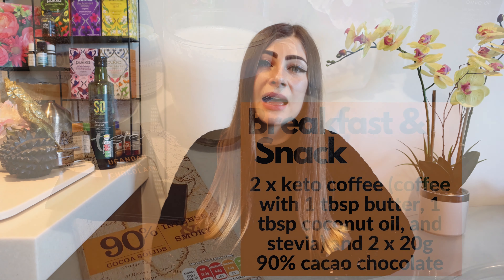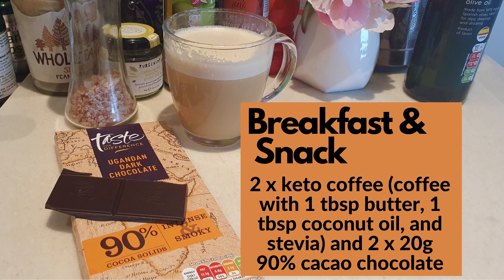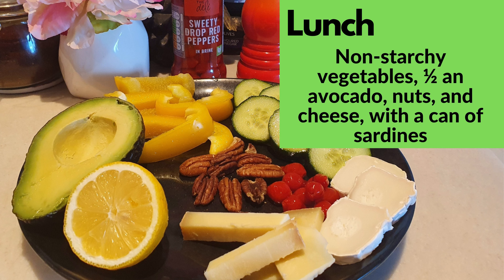As I got my glucose monitor later in the day, here's what I ate so far. I had a keto coffee with butter and coconut oil, stevia sweetener, and a piece of dark 90% cacao chocolate — and the same again a bit later, before lunch. Then some non-starchy vegetables, half an avocado, nuts, and cheese with a can of sardines for lunch.